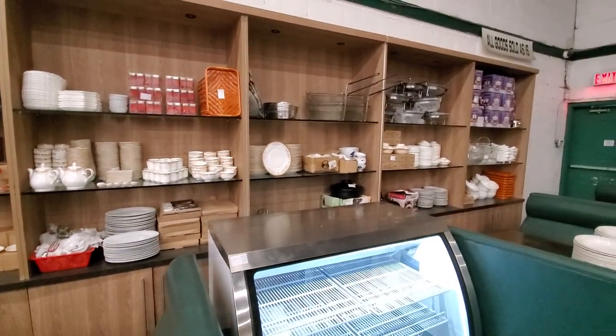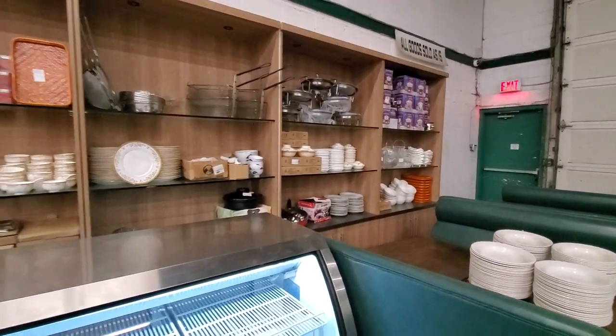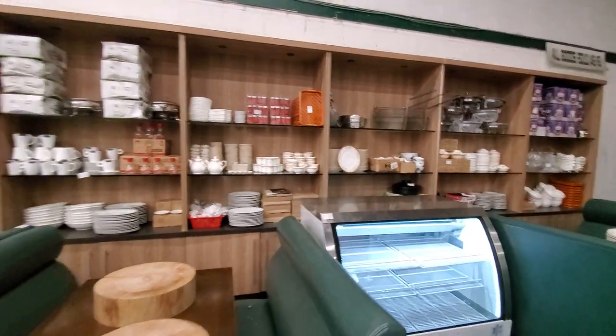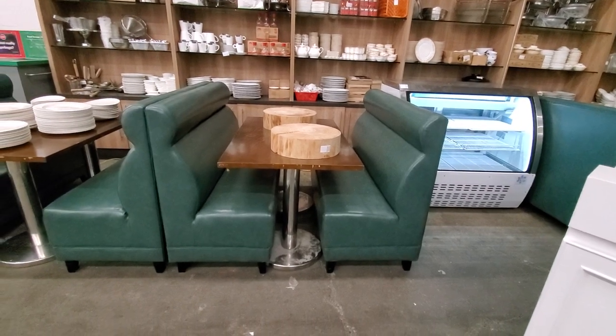Plates, fry baskets, more chafing dishes. This is all going on the auction Thursday, December 12th. We also have some restaurant two-seater tables displayed with the booths.